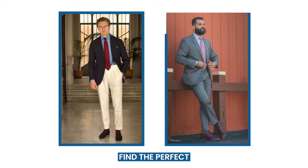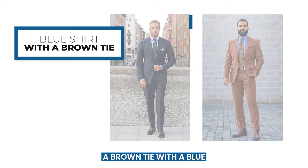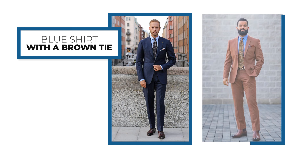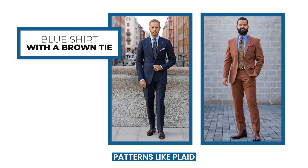This will help you find the perfect balance between bold and refined. A brown tie with a blue shirt is a humble yet stylish combination. The earthy tones here never let you go overboard. To add some flair, consider incorporating patterns like plaid to give your ensemble a unique twist.